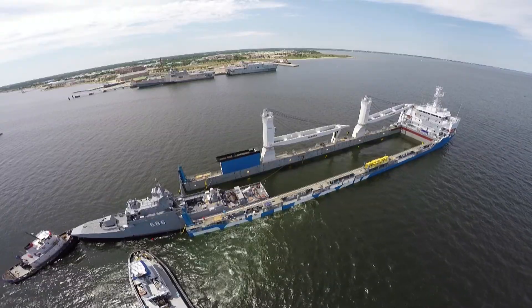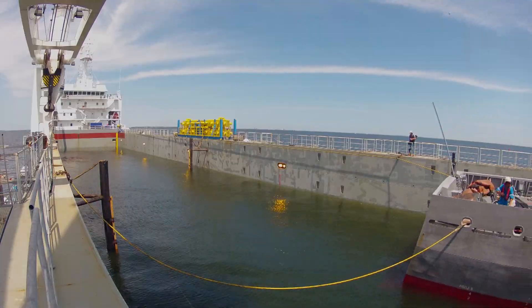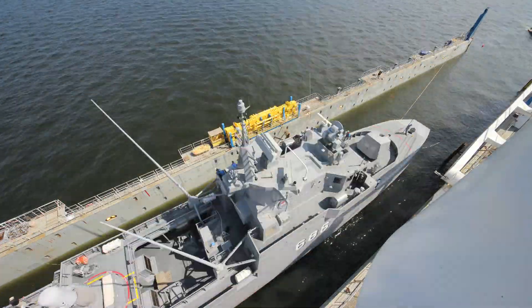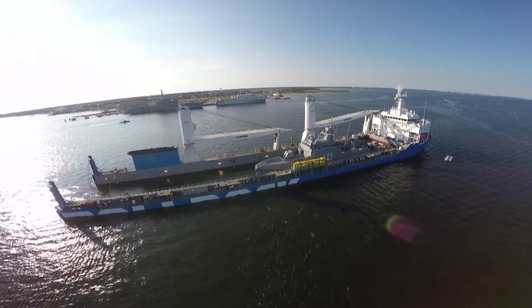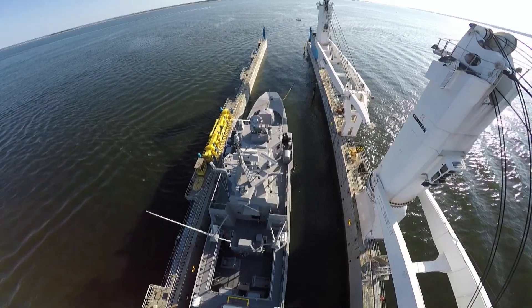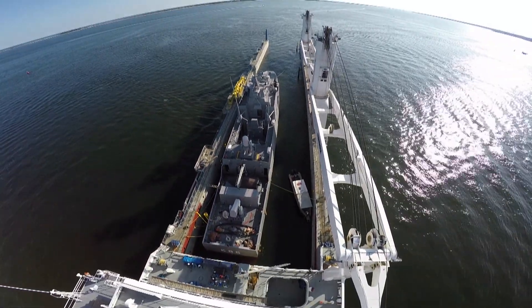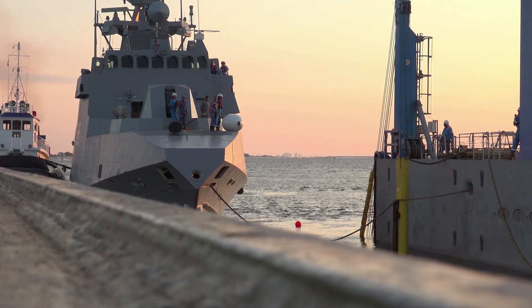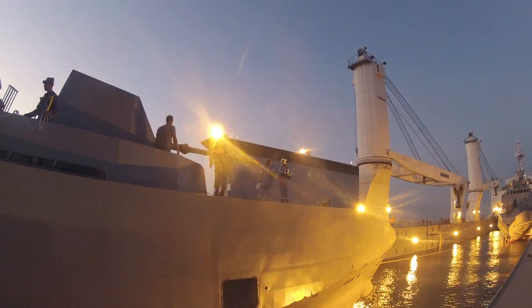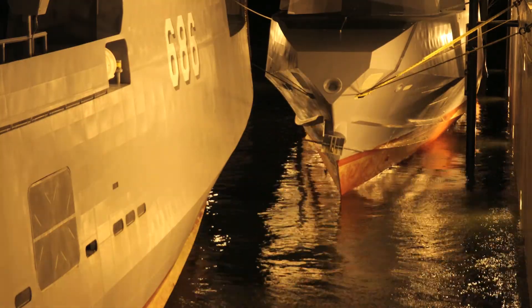It's a hand-to-hand operation planned for months. Slowly and carefully, the first FMC — 62 metres long and 10 metres wide — is manoeuvred into the hold of the Roldock Star. FMC number 2 follows right away. After a long day of operation, both naval ships rest safe on the modern transport vessel.